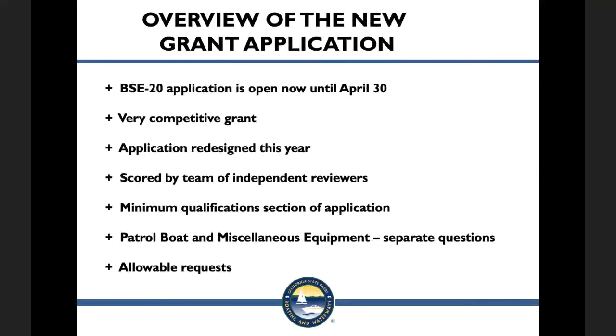The new application asks about information on your waterways to give a better idea of what's going on in your region. There will be a separate set of questions — one for patrol boat and one for miscellaneous equipment. If you are only asking for a patrol boat, you do not need to answer the equipment questions and vice versa. This year we will ask about your previous three years of grant requests and awards. Note that dive gear and equipment specific to one single person will not be allowed this year.